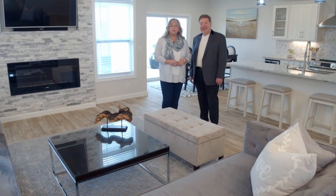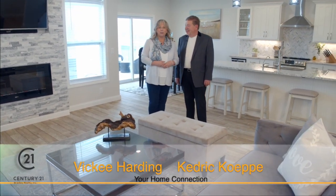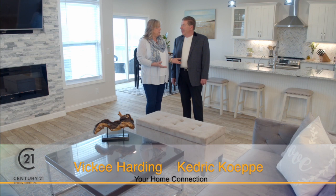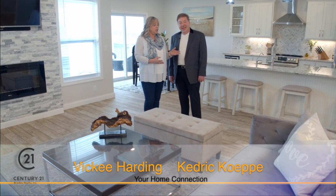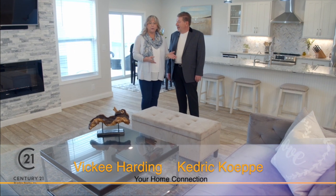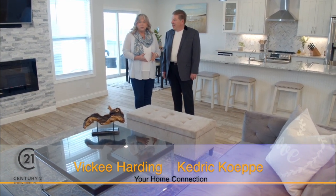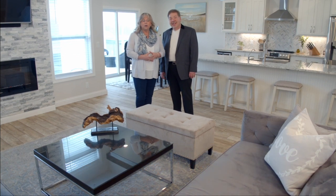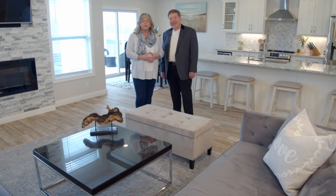Good morning and welcome to Century 21 Bradley's Home Connection. I'm Vicki Harding. With me today I have Kedrick Koeppe. Kedrick, we're in this beautiful home. Who built this? This was built by Tom Schmucker. This is stunning and I know that the homeowner actually had a great part in this whole design process. Stay tuned because we're going to tell you all about building with Tom Schmucker and chat with the homeowner about her whole experience with Tom Schmucker Builders.